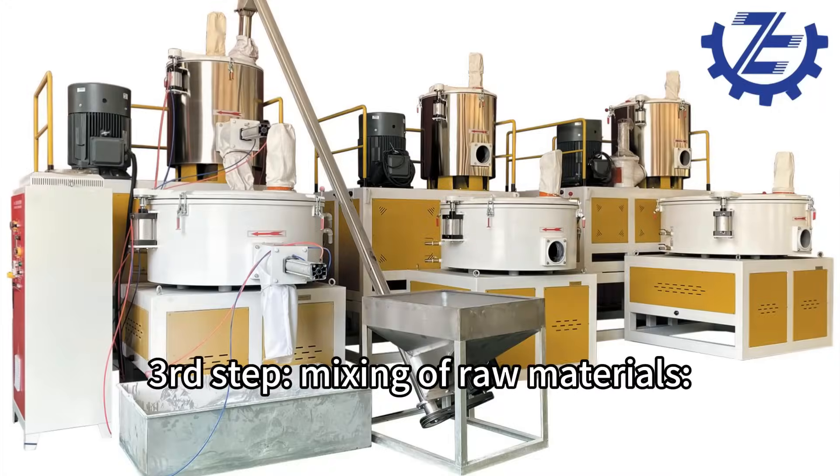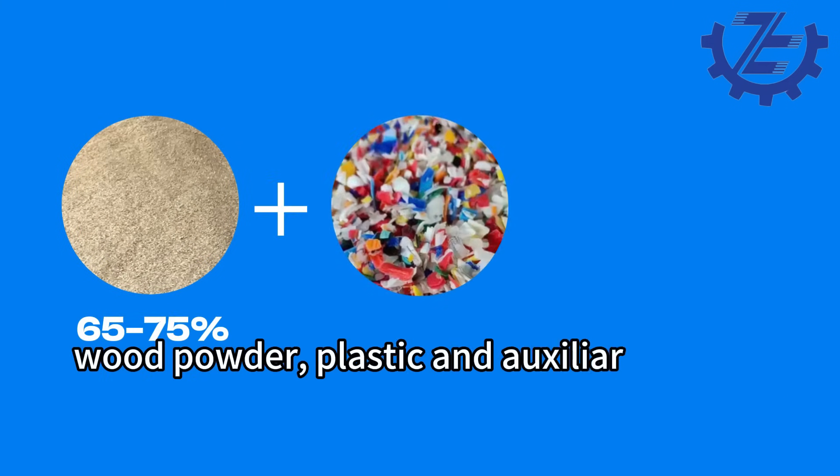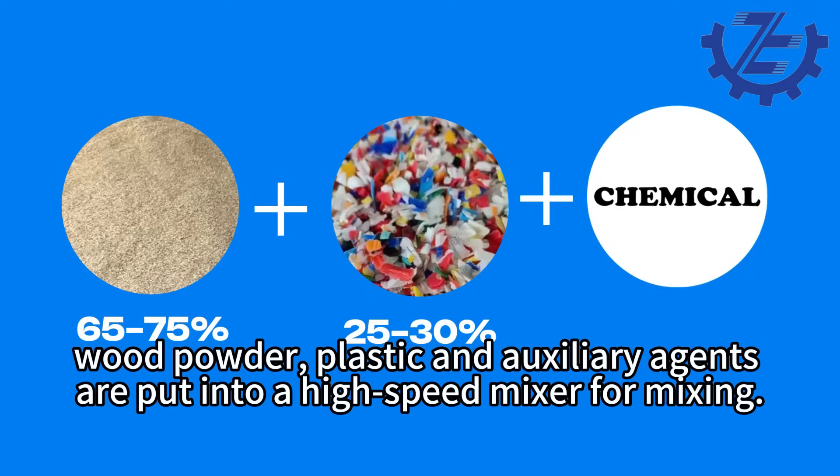Third step: mixing of raw materials. According to the formula provided by Yonk, wood powder, plastic, and auxiliary agents are put into a high-speed mixer for mixing.